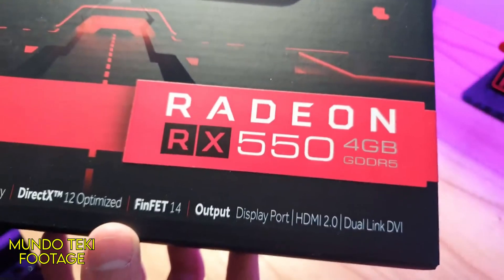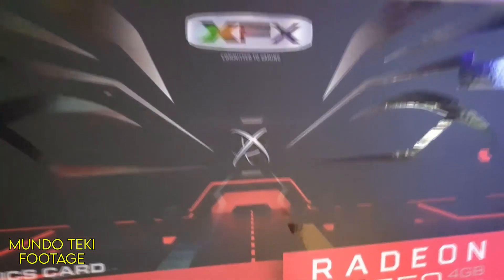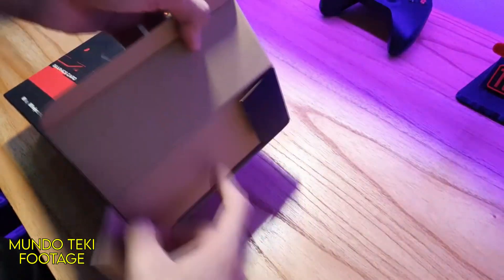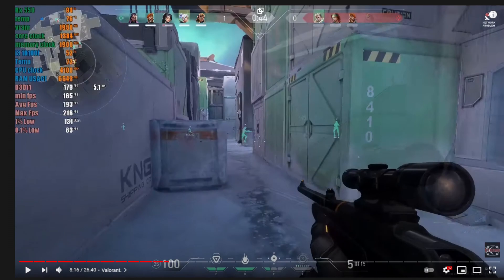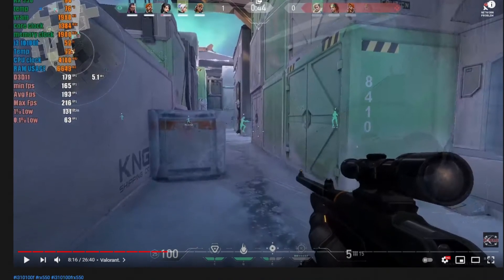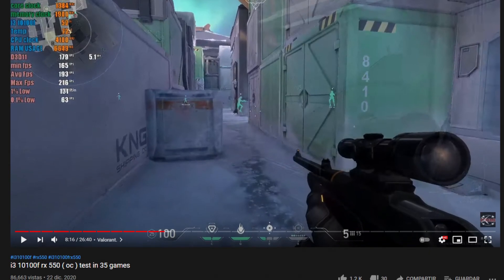To start, the RX 550 is more than enough to play competitive games at 1080p and even some harder games at medium settings — like Red Dead Redemption, for example. I will leave you a benchmark video for this PC in the description so you can exactly see what games this PC can run.